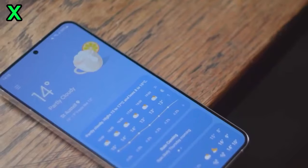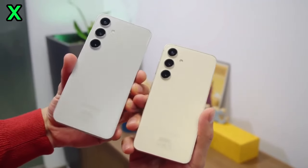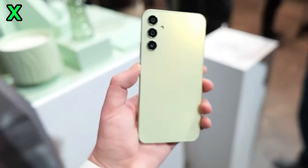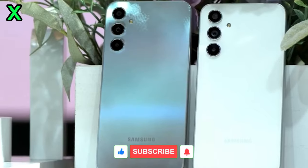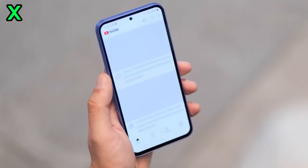Will the specs be as good as the regular S24 models? The leaks suggest yes — the S24 FE is rumored to pack flagship-level specs like the Snapdragon 8 Gen 3 or Exynos 2400 chip, so you should be getting high-end performance at a more affordable price.